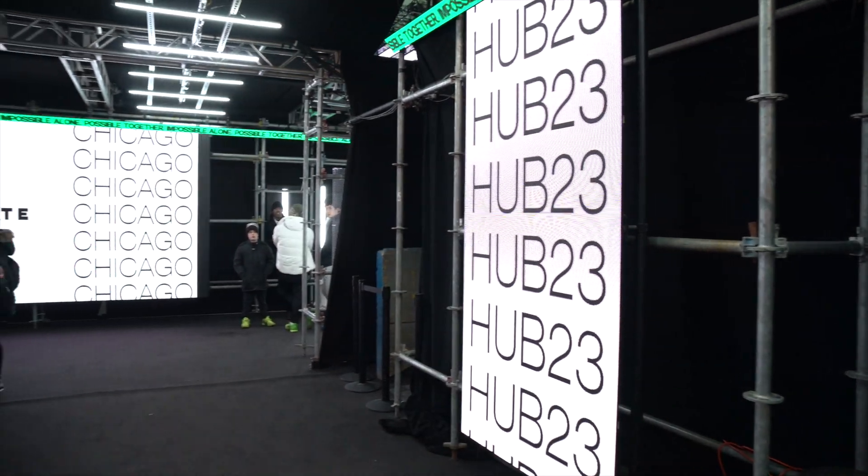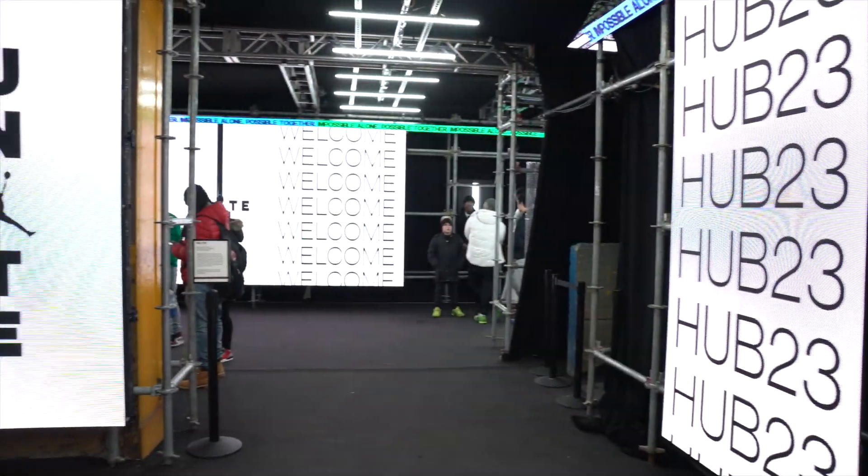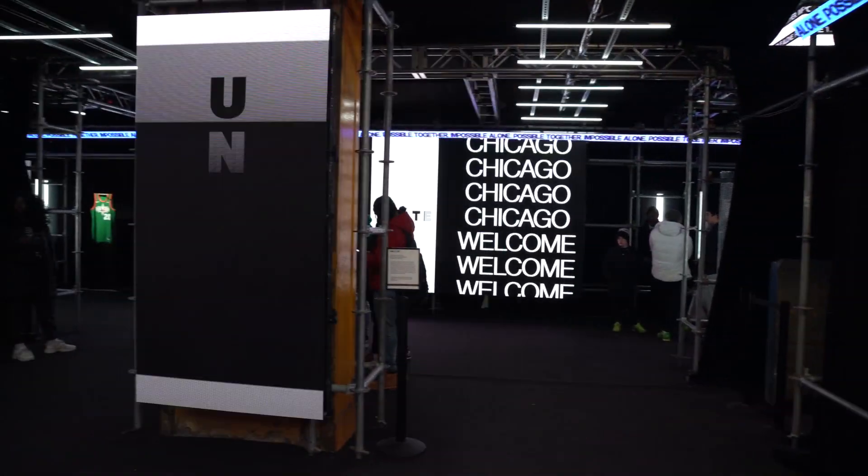Jordan Brand did a really good job. This is kind of a far drive, probably 45 minutes from the middle of the city. So if you were on the west or north side, this was a hike.